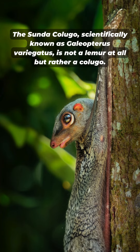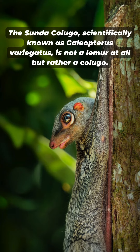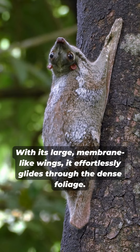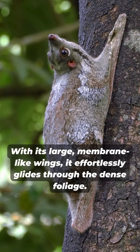The Sunda Colugo, scientifically known as Cynocephalus variegatus, is not a lemur at all but rather a colugo. With its large, membrane-like wings, it effortlessly glides through the dense foliage.